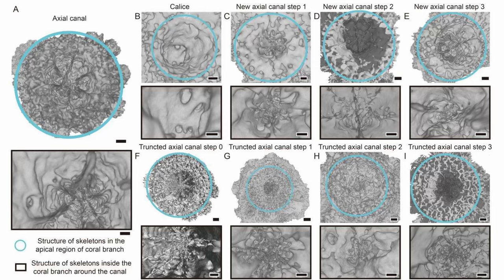The axial canal travels vertically through the entire branch of the coral. The axial polyp, a distinguishing feature of Acropora corals, lives at the very end of this canal. It's from this canal that new branches are formed, though we still don't know exactly how a coral decides where exactly a new branch should be.